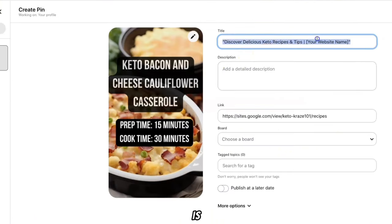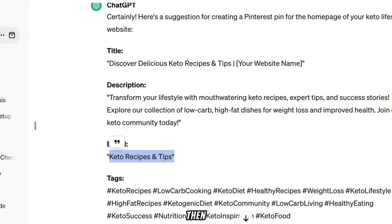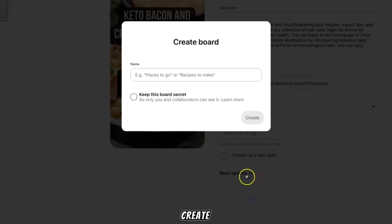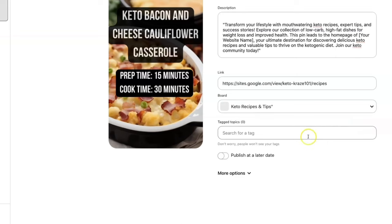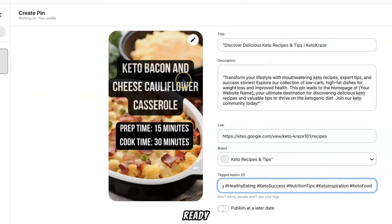Ask ChatGPT: 'Can you create me a title, description, board, and tags for better reach for my Pinterest pin?' The title could be something like 'Discover Delicious Keto Recipes and Tips' with your brand name 'Keto Craze.' Copy the description — it includes search terms like keto recipes, low carb, high fat, weight loss, and improve health, which are keywords people are searching for. Copy the board name, click Create Board, paste it in, and click Create. Then add in all the tags ChatGPT has provided, and your first pin is ready.